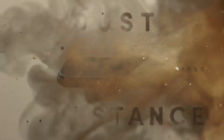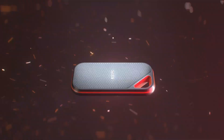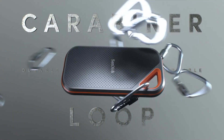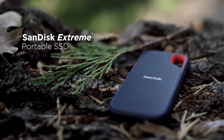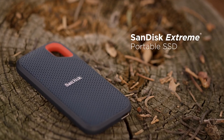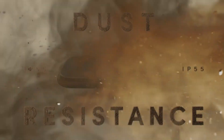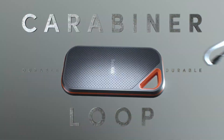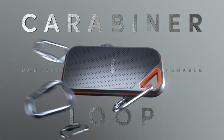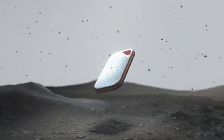So, there you have it — our rankings of the best external NVMe SSDs. Each of these drives has its strengths, whether it's ultra-fast performance, rugged durability, or top-notch security. But if you want the absolute best overall, the Samsung T9 takes the crown. Don't forget to check out the links in the description for the latest deals. If you found this video helpful, please hit that like button, leave a comment below with any questions, and make sure to subscribe for more in-depth tech reviews like this one. See you next time!